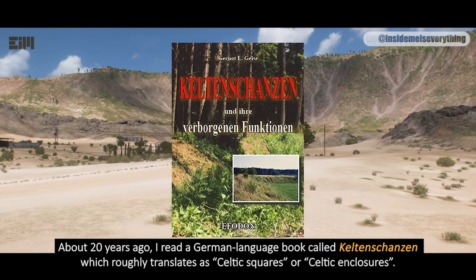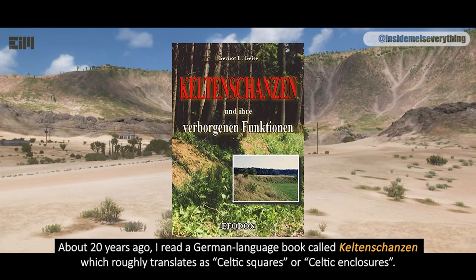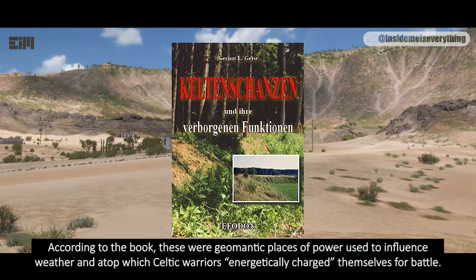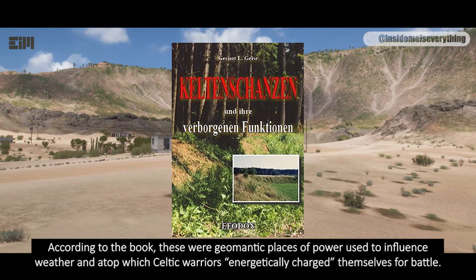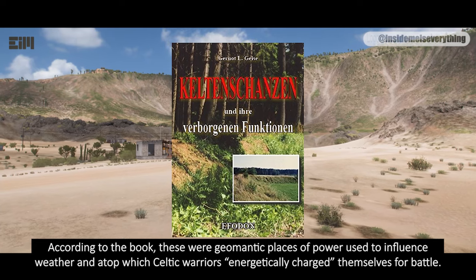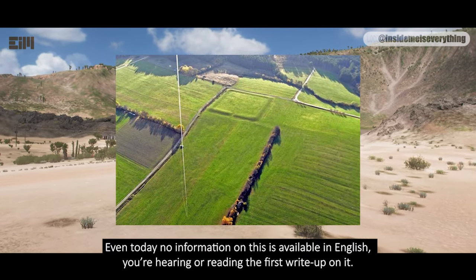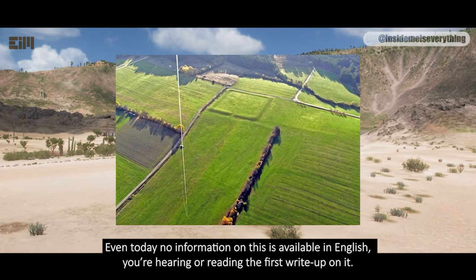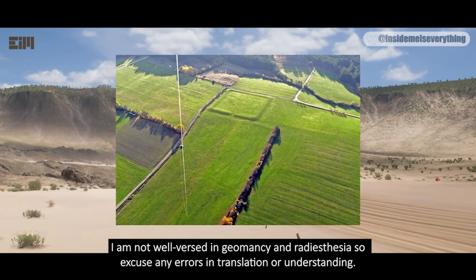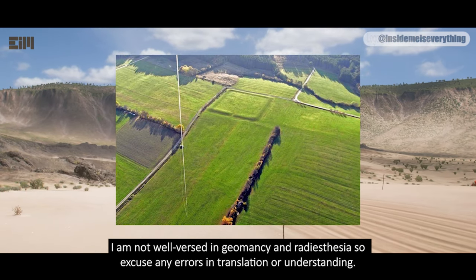About 20 years ago, I read a German-language book called Keltenchanzen, which roughly translates as Celtic squares or Celtic enclosures. According to the book, these were geomantic places of power used to influence weather, and atop which Celtic warriors energetically charged themselves for battle. You see a Celtic square in this image. Even today, no information on this is available in English — you're hearing the first write-up on it. I am not well-versed in geomancy and radiesthesia, so excuse any errors in translation or understanding.